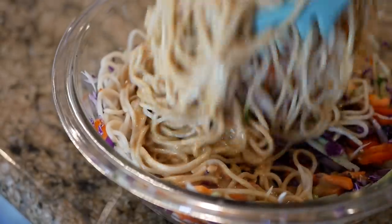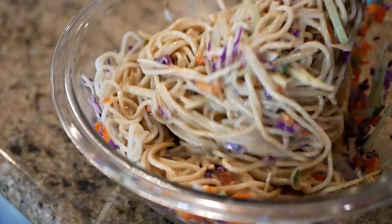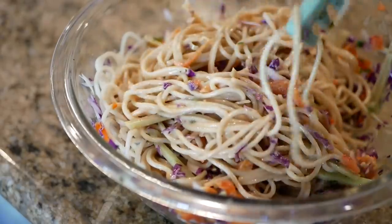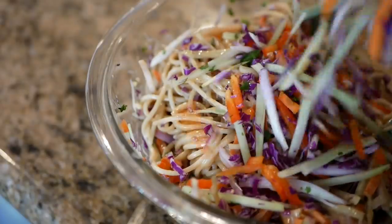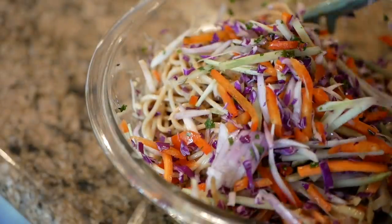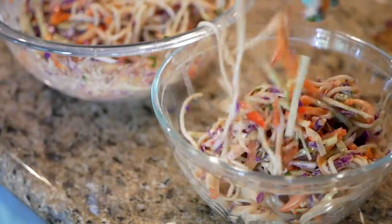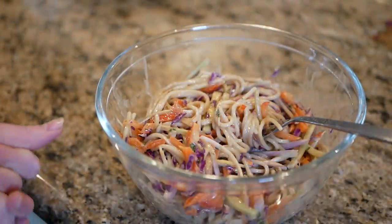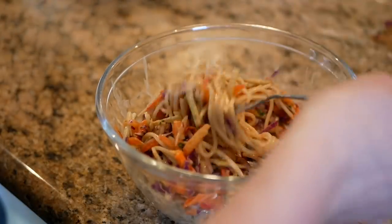I poured on some sauce and now I'm mixing it in and it's looking very nice. I think I can add some more veggies into this too. I'm really excited about it though — it looks so beautiful. I really want to make this in the summer for a summer party. I forgot to add the peanuts — crushed peanuts. Well, it's okay, I'll do it later.